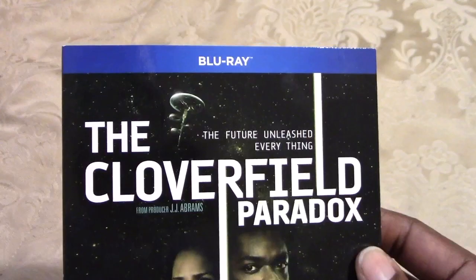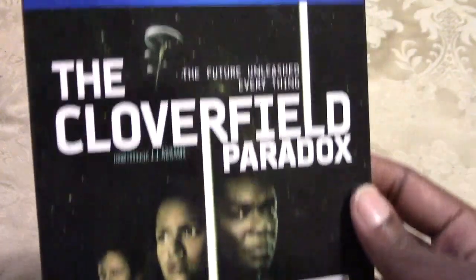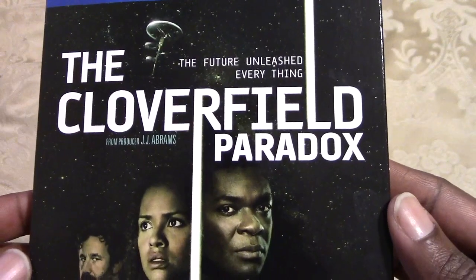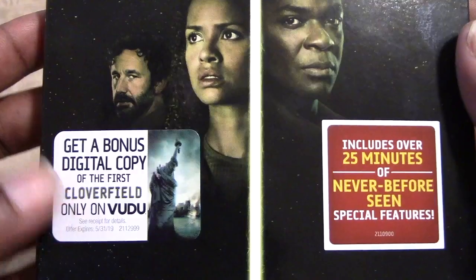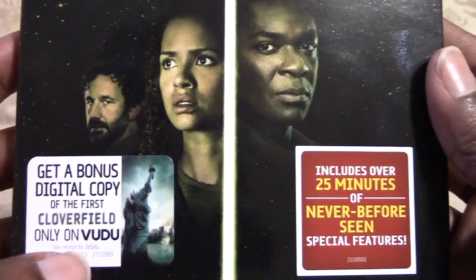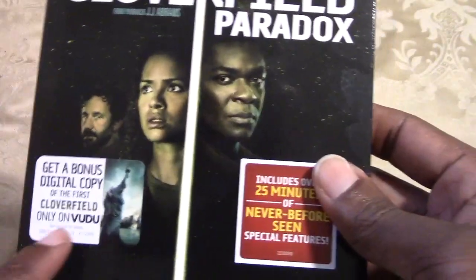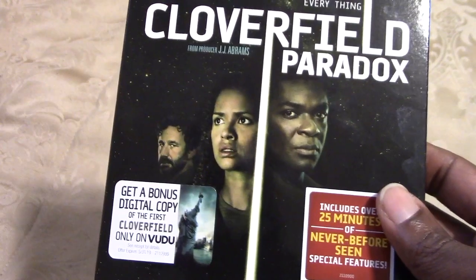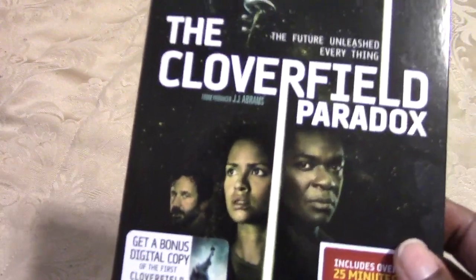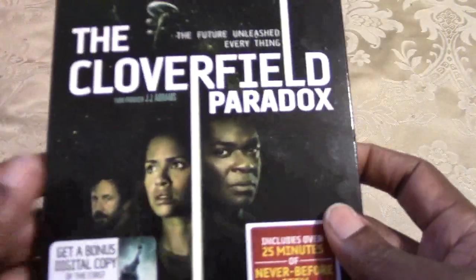Taking a look at the slipcover — Blu-ray only, no digital, no DVD. Produced by JJ Abrams. I got this from Walmart, so you get a digital copy of the first Cloverfield. I already have Cloverfield, so I will be giving away this digital code — just send me an email, first come first serve, and I'll send you the code.